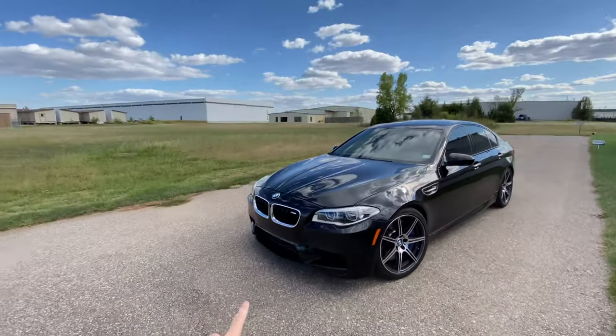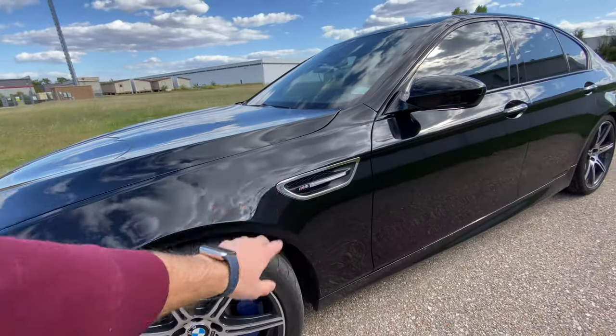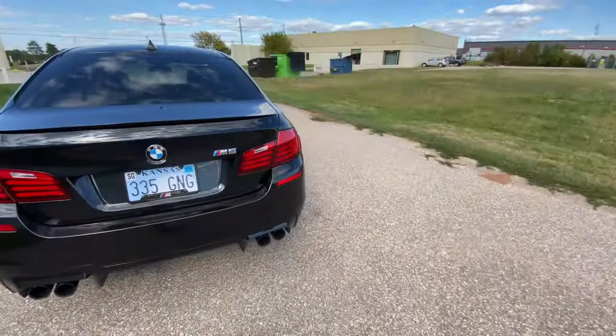If you do know, you notice subtle touches: there's a little M badge in the grille, a side vent that says M5, which the standard car doesn't have. You've got the quad exhaust and a little M5 badge. You have to be a big car nerd to really know you're looking at something special — especially in black, it's kind of an unassuming sedan, and little do most people know there's a monster V8 under the hood.